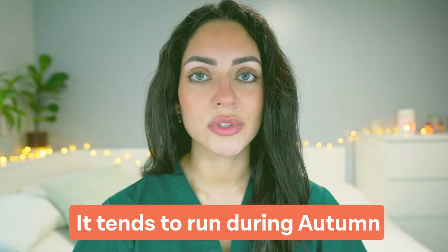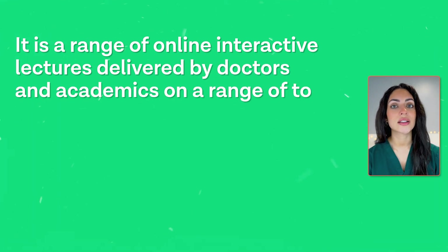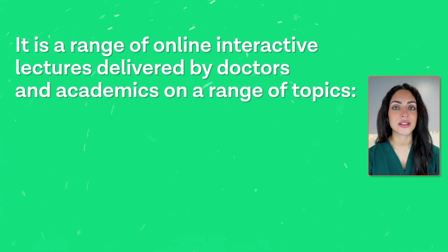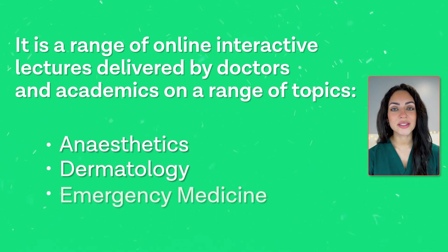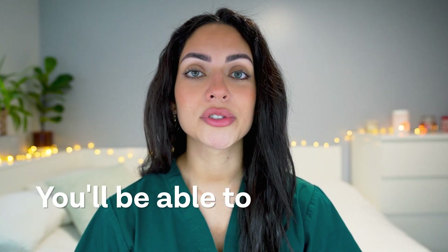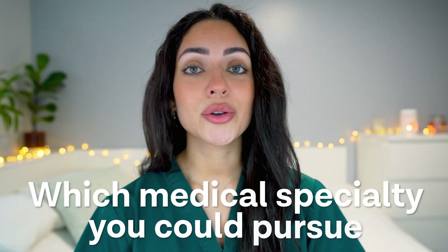Number five is Newcastle Mini Medical School. This is not strictly a summer school program as it tends to run during the autumn term. It is a range of online interactive lectures delivered by doctors and academics on exciting topics including anesthetics, dermatology, emergency medicine and more. Since the program covers a wide range of topics, you'll be able to experience different medical specialties, which can broaden your understanding across diverse fields and help you start thinking about which medical specialty you could pursue.